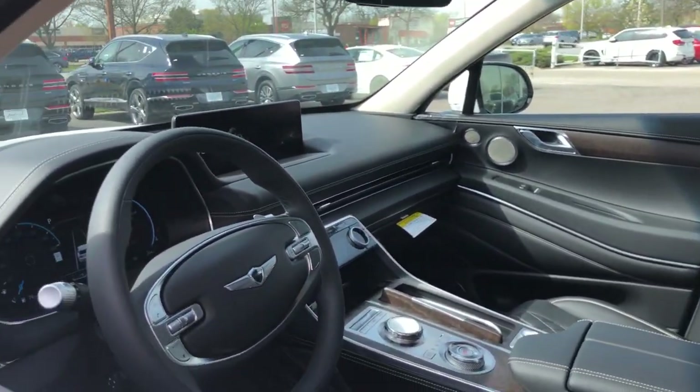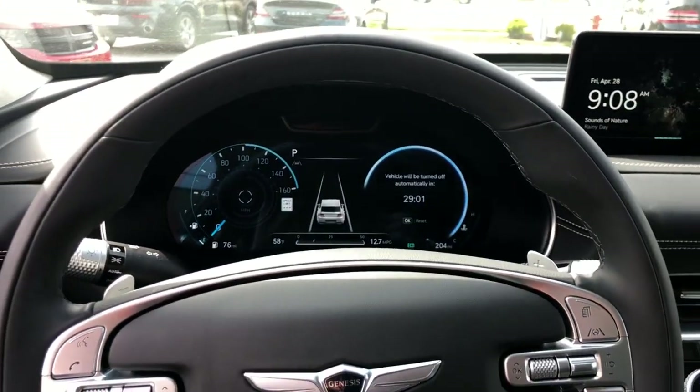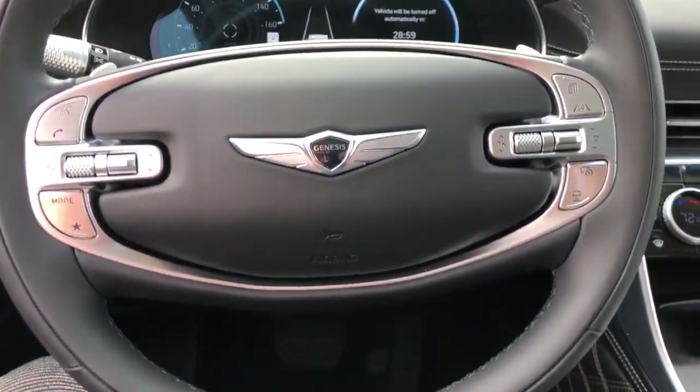From its standard suite of driver assist and infotainment features to its calming cabin, no-nonsense acceleration, and uncluttered style, this SUV was designed with your generation in mind.